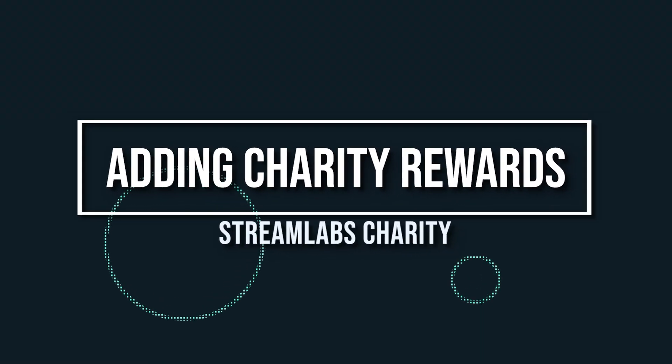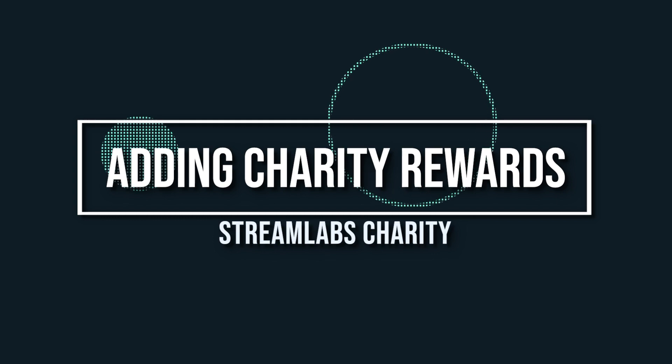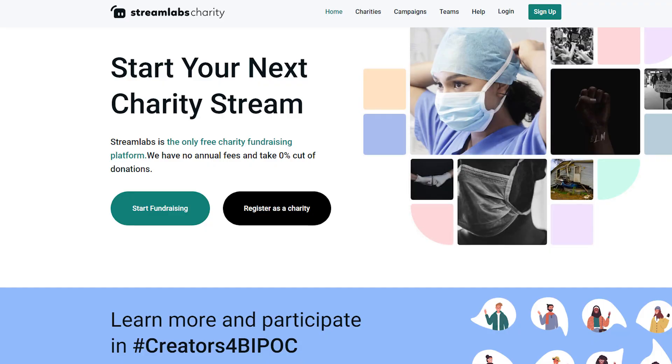What is up, all you awesome streamers? Wild here, and let's dive right into how the rewards work for the Streamlabs charity. Adding rewards is super fast and easy for both charities and streamers. This is how you do it.